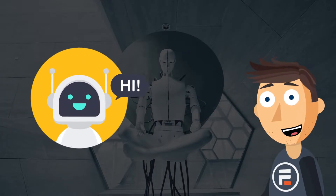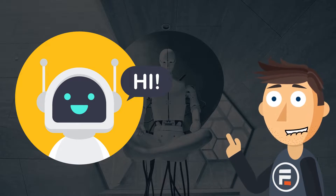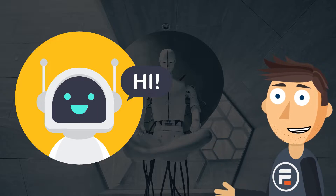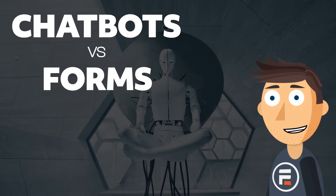Chatbot use has seen some really impressive growth in recent years, and not without good reason. They've shown to increase engagement over traditional forms. So should you switch to using one? Let's take a quick look at chatbots versus forms.